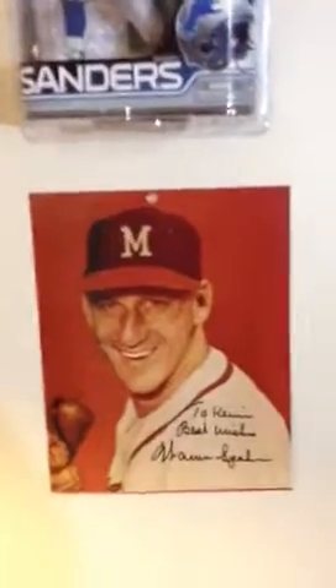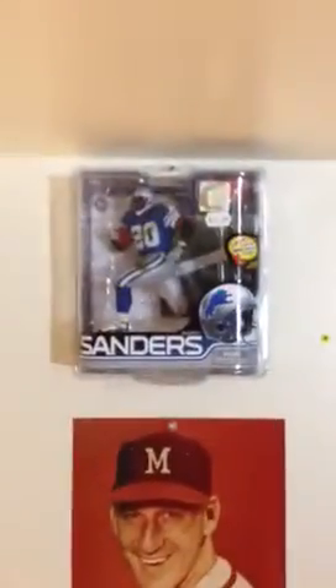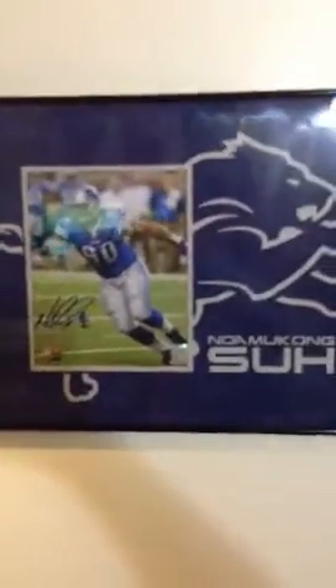Got a Warren Spahn — I bought it from somebody on eBay. It says 'to Kevin.' I think I got it for like $3. Barry Sanders action figure in there. This is one of my favorite pictures here. I'm a huge Ndamukong Suh fan. This is my Suh auto — came in the frame, came matted like that.